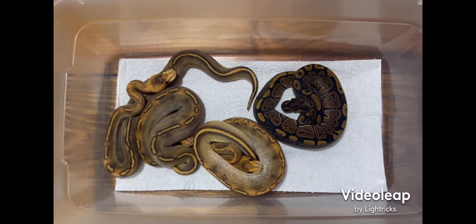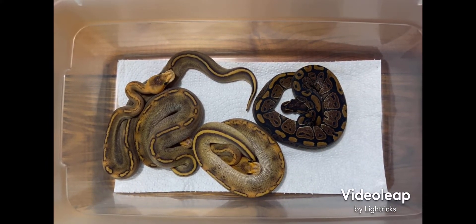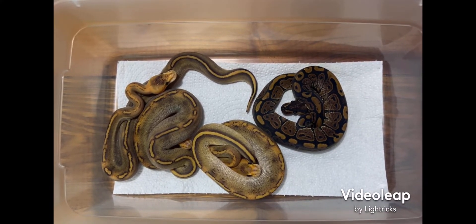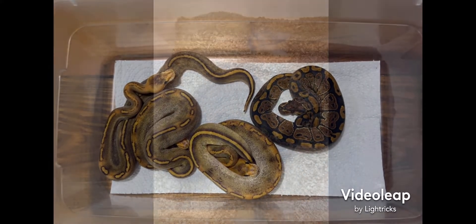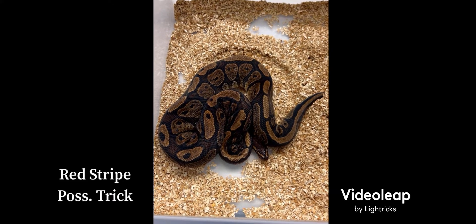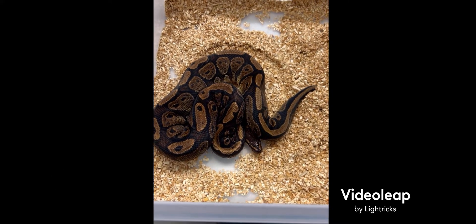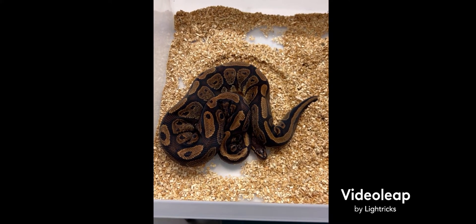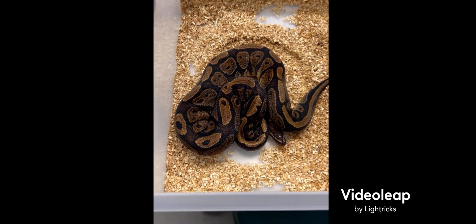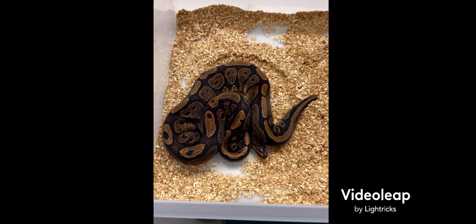Hey YouTube, this is clutch number four. The pairing was a red stripe possible trick to a champagne. I got five eggs but only four made it. I want to share this with you and show the parents first. This is the father to the clutch — he is a red stripe, single gene red stripe, possible trick, but we weren't able to prove out the trick on him. He's super gorgeous, a first-time breeder. I got him from Zack at Seven Serpents.